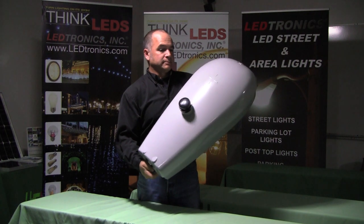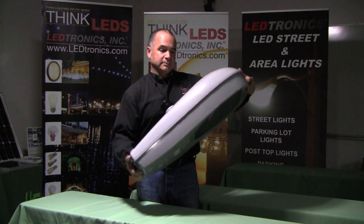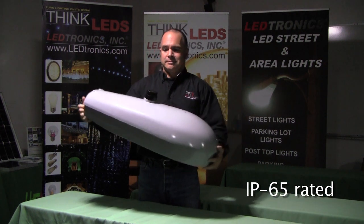The solid construction allows our Cobra Head to withstand most all outdoor weather conditions. It has a die-cast aluminum housing with electro-coated marine-grade finish and is IP65 rated.